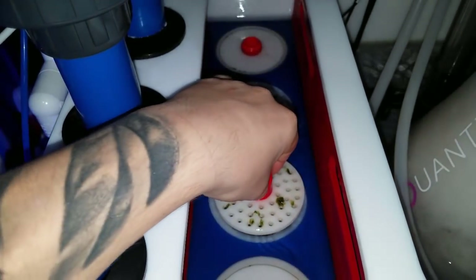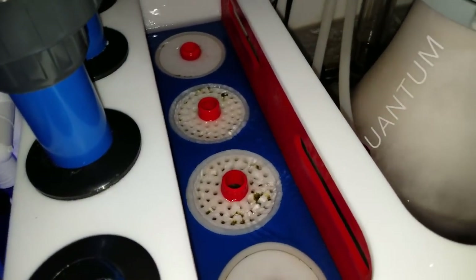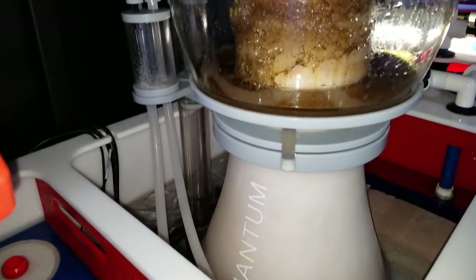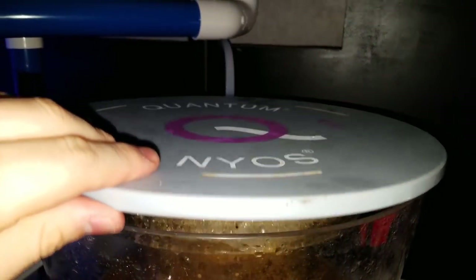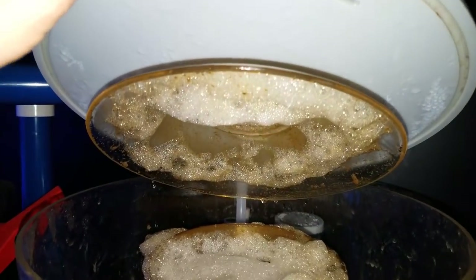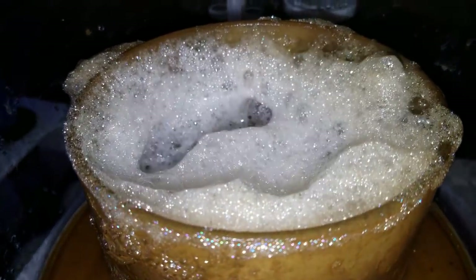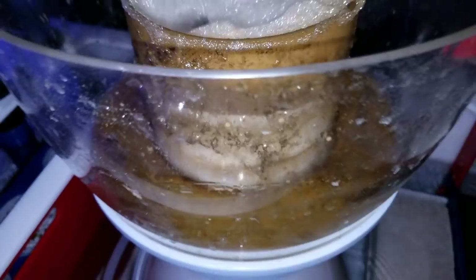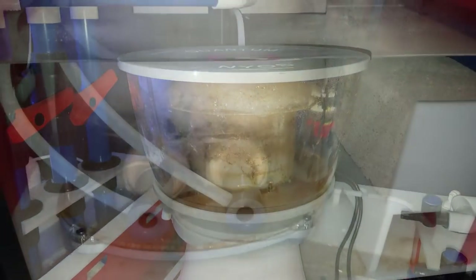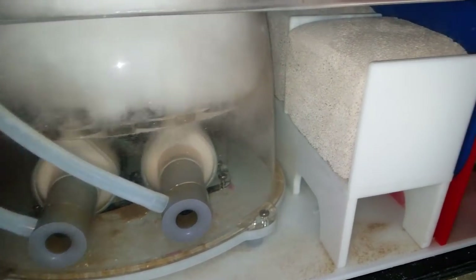The first thing that has changed is Reef Tanks for Veterans — it is officially live. Ten percent of all coral sales from this point forward will go into a separate account. Since I haven't worked out the non-profit in Pennsylvania yet, that money will go into a separate savings slash business account, and donation money will go there as well.